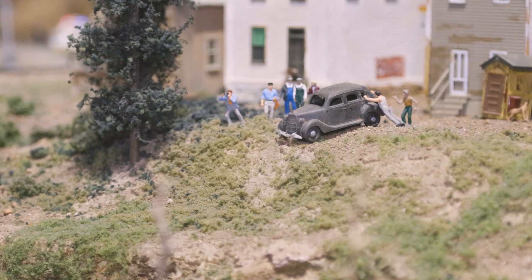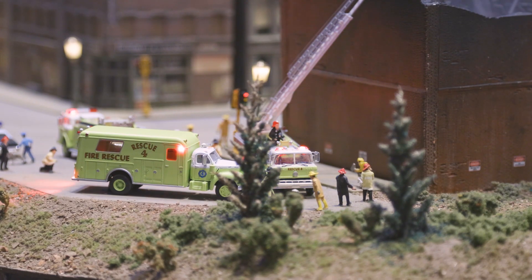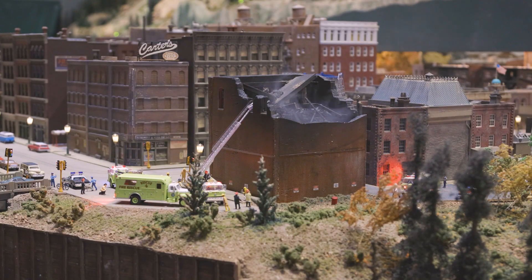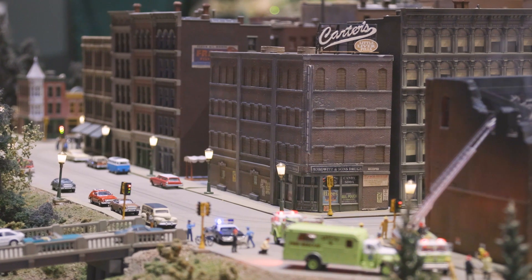We have some funny scenes on the layout, and one of them is called the Junker Jump. This particular building is our fireworks factory — evidently someone wasn't so safe in it.